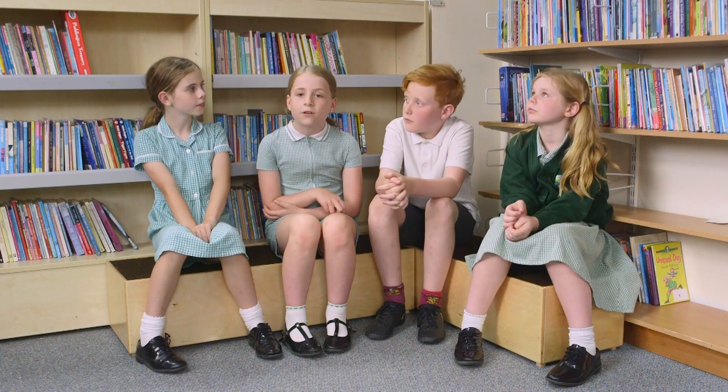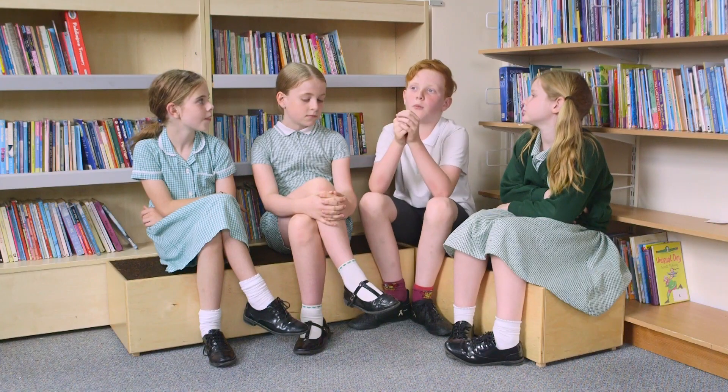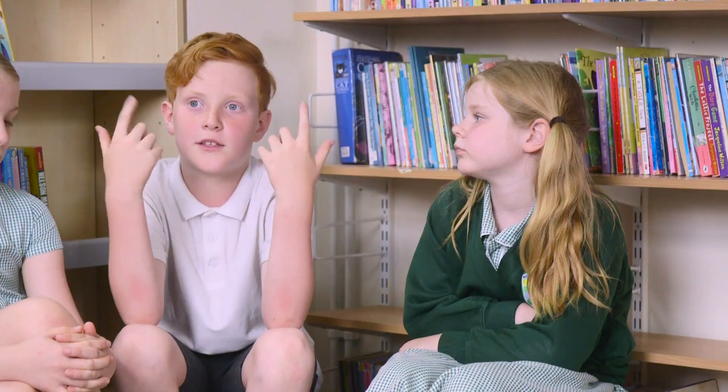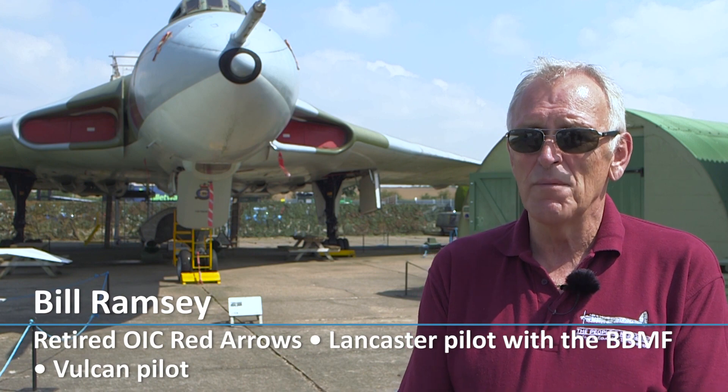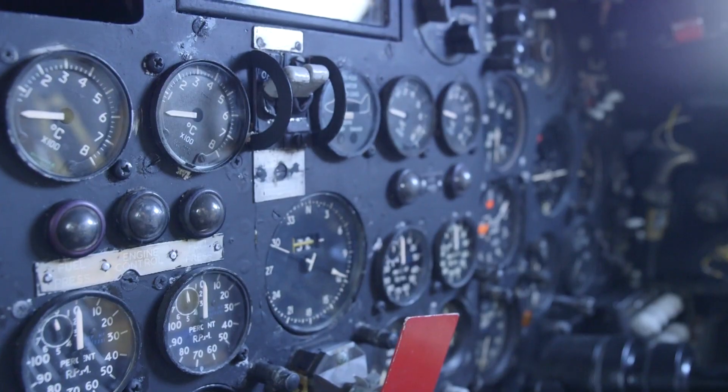Having that stained glass window there to commemorate the planes that they've seen since they've grown up, their parents have flown in — just to have that memory of them there is really important. I think it's a good idea that we'll have something to memorialise them, because we're one of the only schools that gets to see them fly over during the day. And also when we grow up, if we go to the church it'll make us think back to times like now. Commemorating over a hundred years of the station's existence within the community is a really good idea.